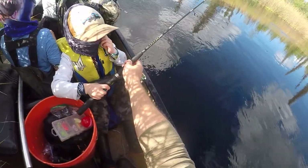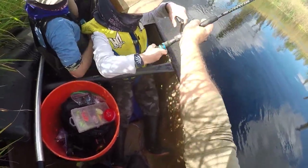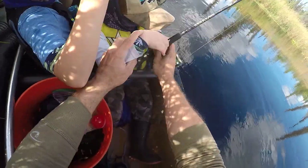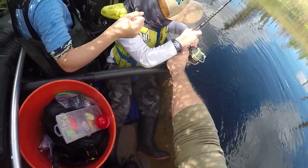All right, bring that fish in. Remember, keep your rod tip up, keep a good hold on that rod. Tuck it in right there. Grab it up higher — there you go. You can tuck the bottom of the rod underneath you.